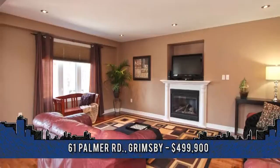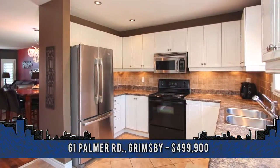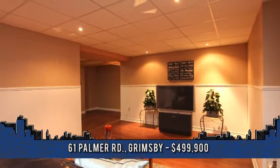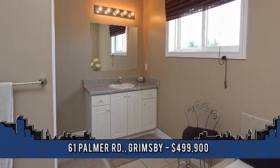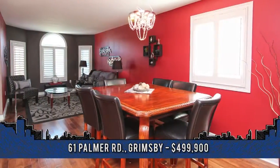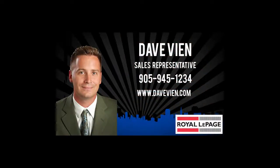Pillars and hardwood, large eat-in kitchen, dining room, and second living room on the main floor, and a finished basement with family room, games room, and rough-in bath. This is a perfect family home. Come and see it today. To arrange a viewing, contact Dave Vien, sales representative with Royal LePage Niagara at 905-945-1234.